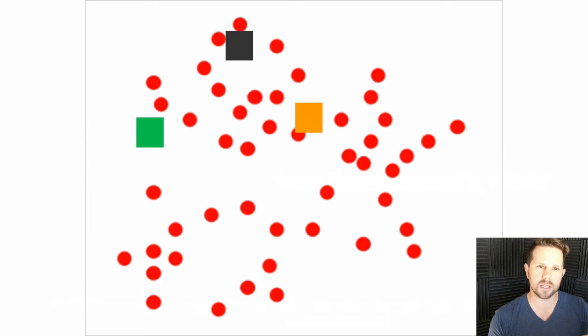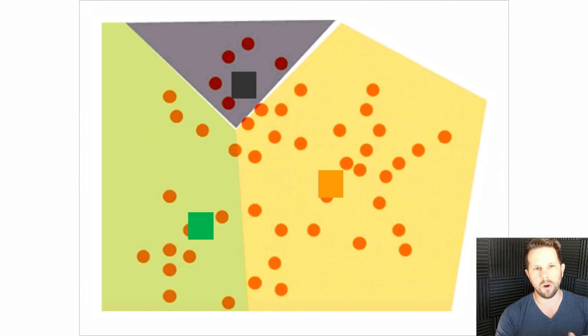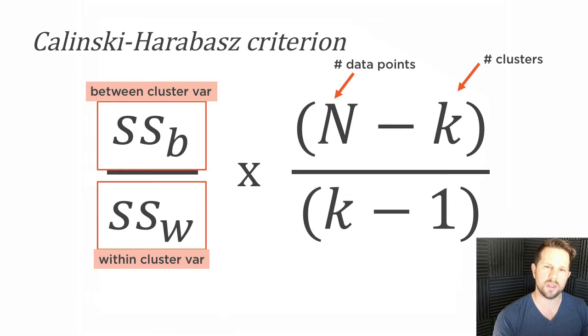Once you put some centers on there, you start to calculate things, iterate through it, and determine how close or far away each data point is. You come up with clustering zones, find where the center of each zone is, and move the cluster center to adjust for all the data in your graph. This is based on the Calinski-Harabasz criterion, using SSB and SSW — the between-cluster variance and the within-cluster variance — multiplied by N minus K over K minus one, where K is the number of clusters and N is the number of data points. In our analysis we'll have about 200 data points, since that's how many countries are in the world.